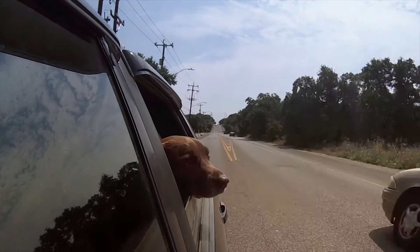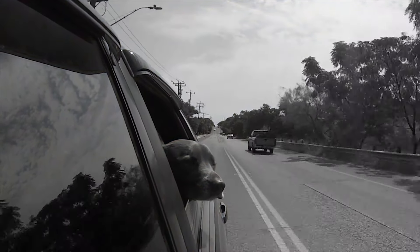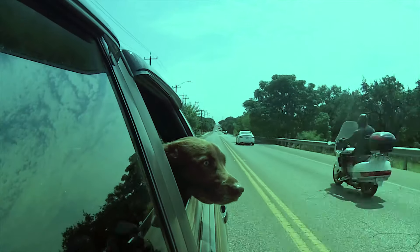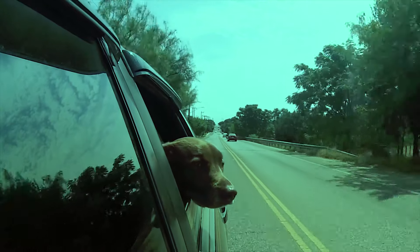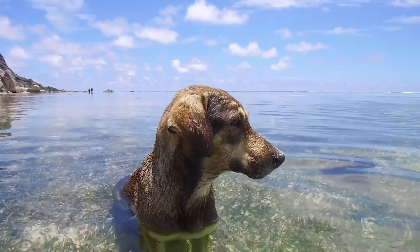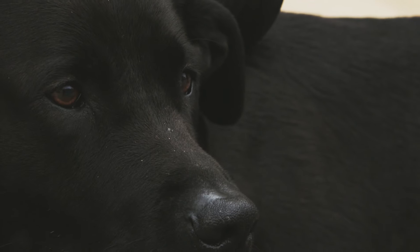Until relatively recently, it was thought that dogs could only see in black and white. Today, we know that dogs not only see in colour, but they can differentiate between many of them without problem. To elaborate further, AnimalWise reviews some of the most recent scientific studies which explain a dog's vision and how they see colour.